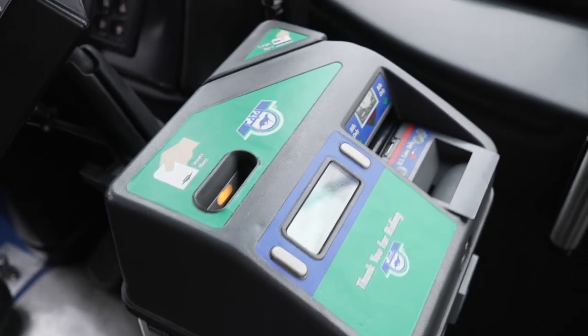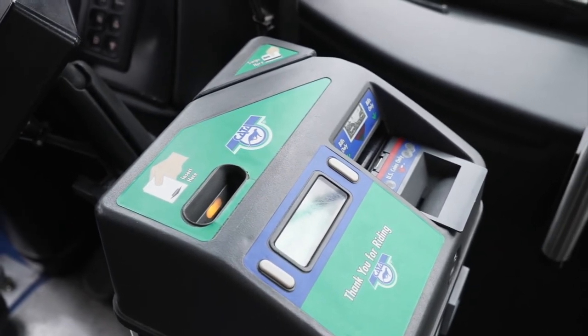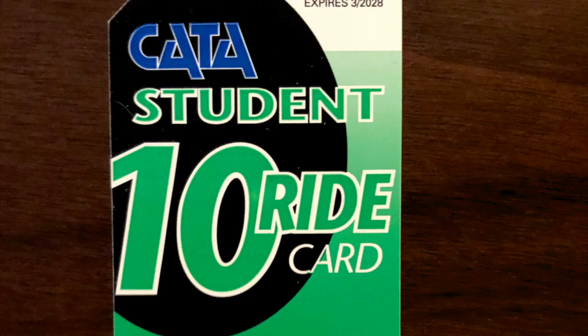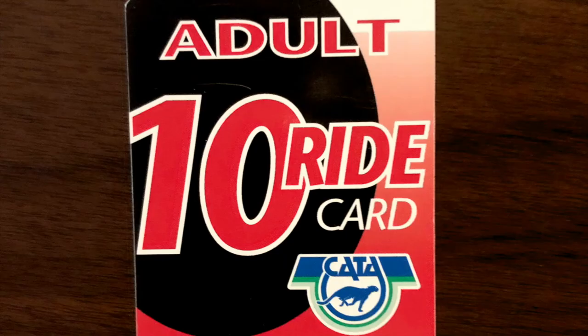Also, 10-ride cards go in the slot on the left side of the farebox, and the balance of rides will be printed on the back of the pass. When using a 10-ride card, you can ask for a free transfer if you need to take another bus to complete your trip.